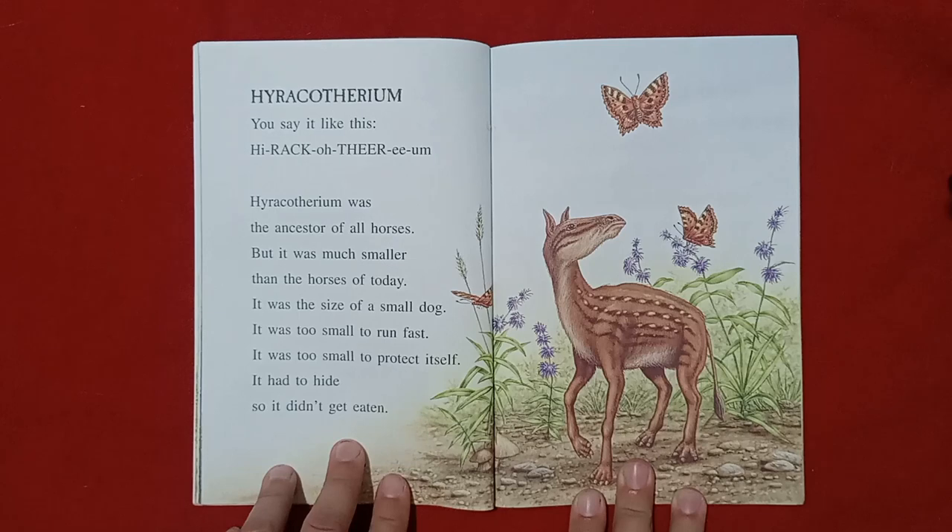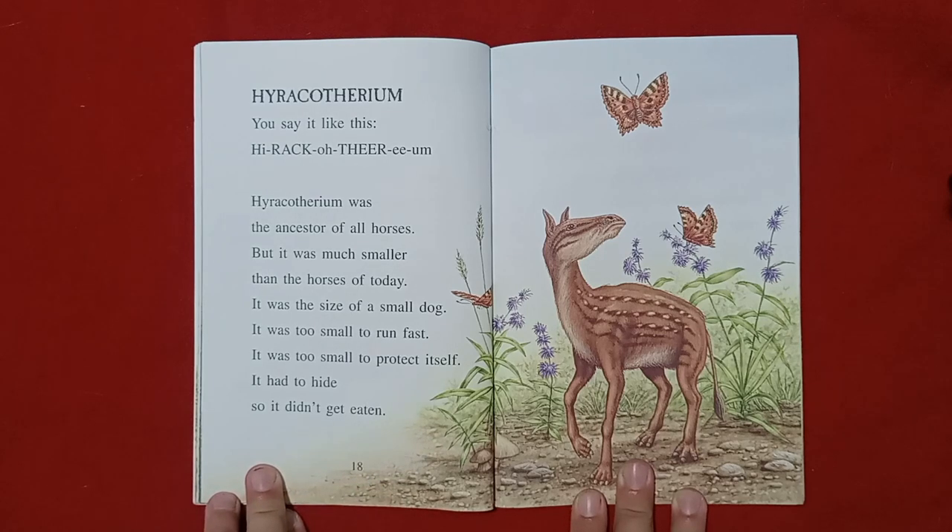Hyracotherium. You say it like this: Hyracotherium. Hyracotherium was the ancestor of all horses, but it was much smaller than the horses of today. It was the size of a small dog. It was too small to run fast. It was too small to protect itself. It had to hide so it didn't get eaten.